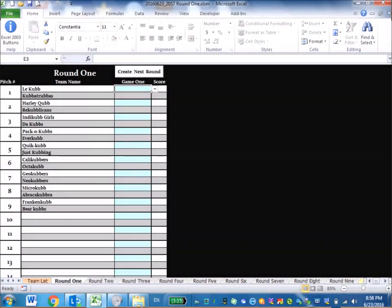In Round 1, you can see which pitch each team plays on and their assignments. When a team comes up and reports — say, Kuba Troubas says they won — you record that La Kube lost and Kuba Troubas won. For a game that didn't finish in 25 minutes, you enter 'Did Not Finish Leading' for the team with more baseline cubes knocked down, and 'Did Not Finish Trailing' for the other. A tie is also recordable, and so on for all remaining matches.